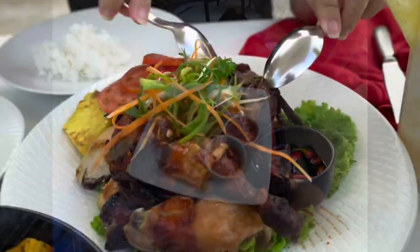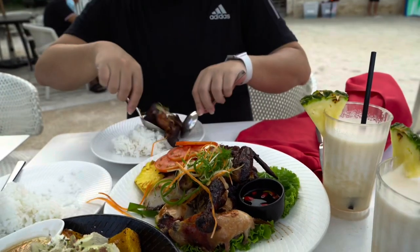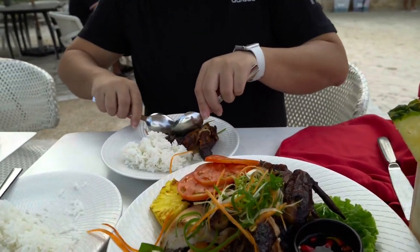We're here at the Grease Bar. We're trying to eat Chef Yoyong's lechon manok. It's my favorite.